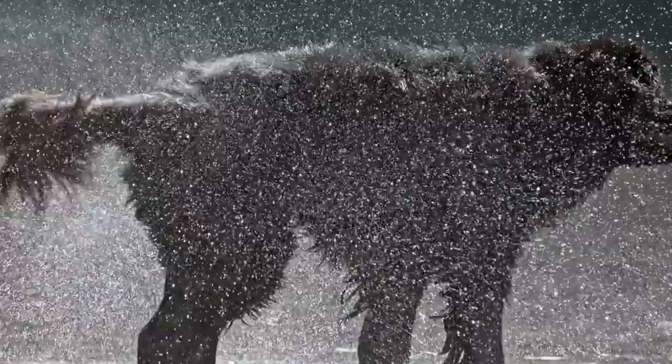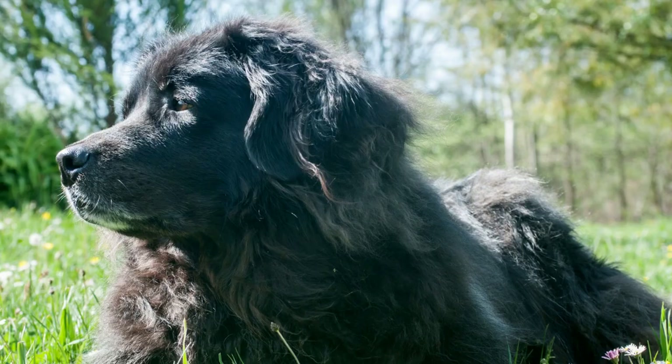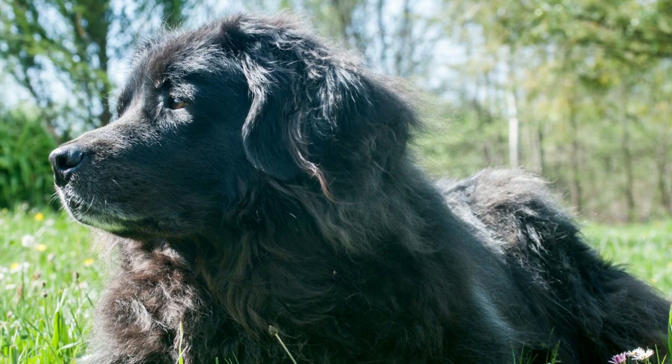House training a Newfoundland dog may seem like a daunting task, given their size and potential for messes. However, with the right approach, consistency, and patience, you can successfully teach your Newfoundland to become a well-behaved member of your household.